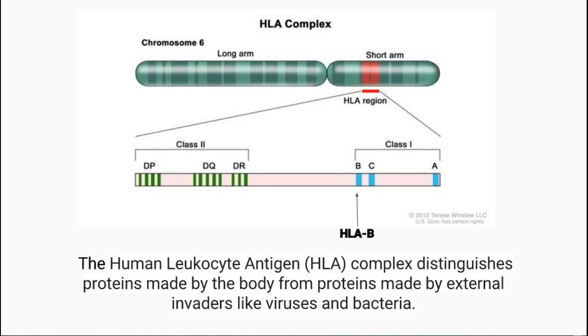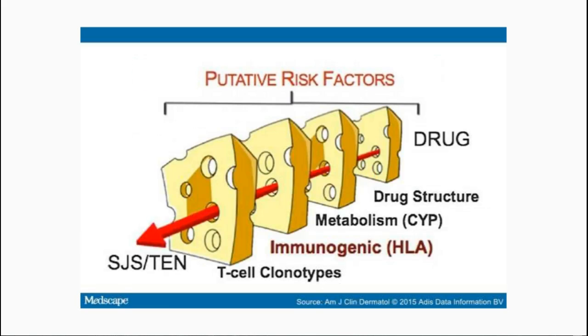SJS and TEN are most strongly associated with different variations of the HLA-B gene. This gene is part of the human leukocyte antigen complex, which distinguishes proteins made by the body from proteins made by external invaders like viruses and bacteria. The HLA-B gene has many variations which allow each individual's immune system to react to and form proteins in different ways. People with SJS and TEN commonly have a few of those variations more than other people, causing the reaction to certain medications. This reaction happens through a process in which immune cells called cytotoxic T cells and natural killer, or NK, cells release a natural substance called granulysin, which ultimately kills the cells in the skin and mucous membranes.